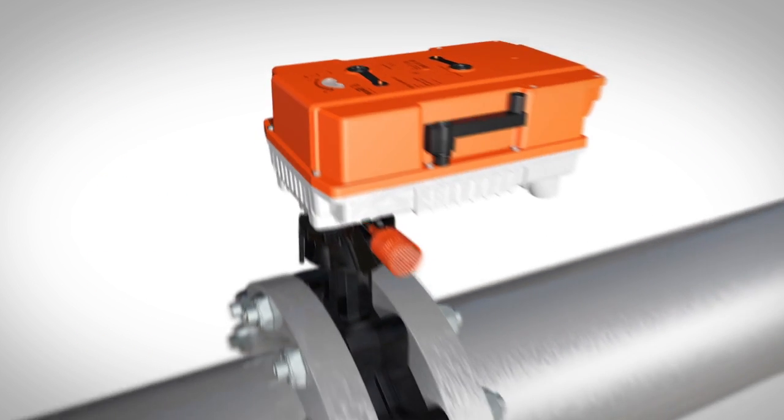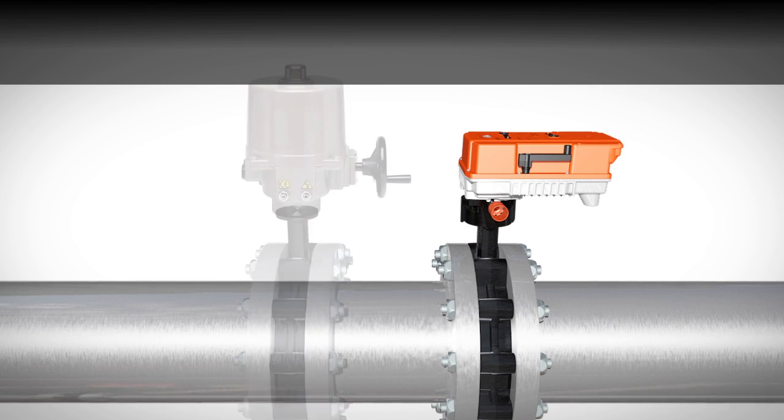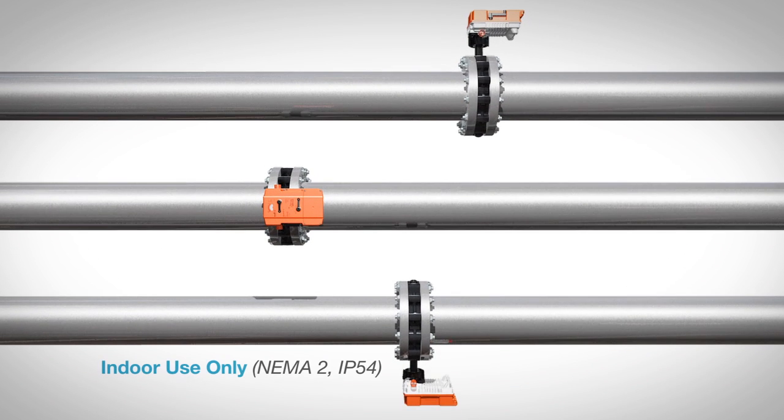The entire assembly has the lowest profile of any available butterfly valve and actuator combination, so installation is easier, with less height required to get the job done.